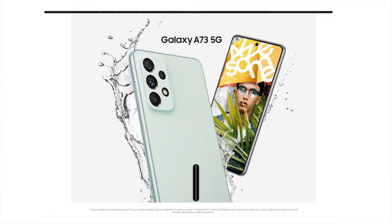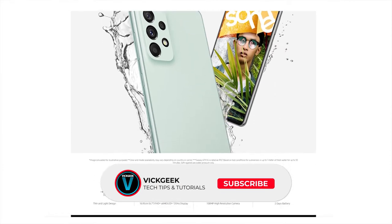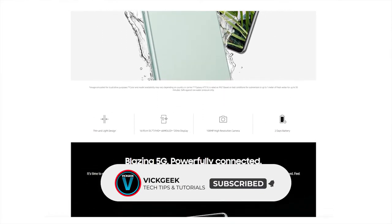But wait — Samsung just launched the A73 5G at ₹44,499. Make sure to watch this video till the end to find out how you can buy one for just ₹39,000. Yes, it's a just-launched phone with an awesome deal. But there are better phones in some aspects at a lesser price, so let's look at those first.